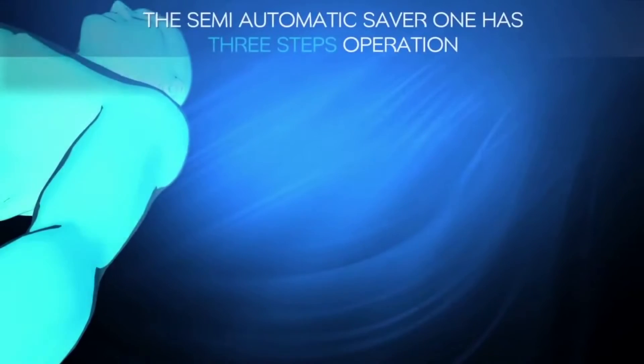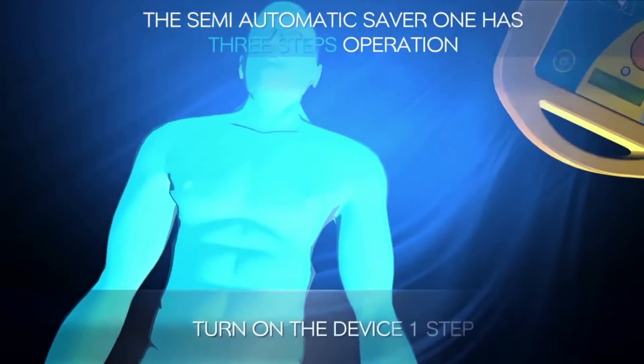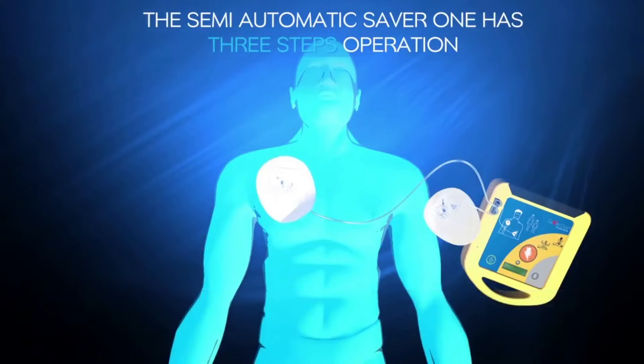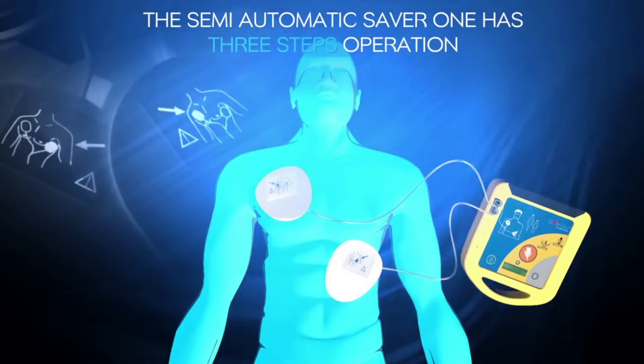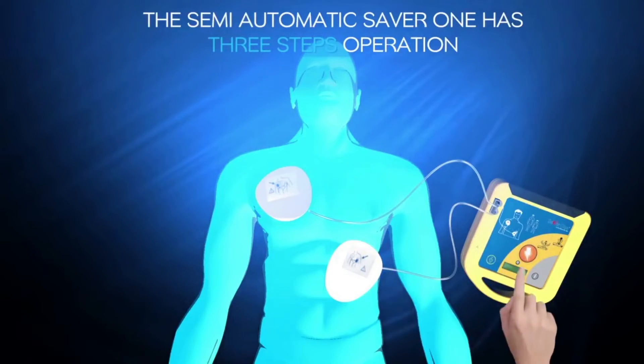The semi-automatic SAVA1 has three simple steps. Step one — turn on the device. Step two — place the two electrodes firmly to bare chest as shown in the picture. Step three — if shock is advised, you will hear: 'Do not touch patient. Analyzing heart rhythm. Stay clear of patient. Press shock button.'